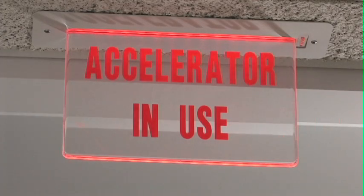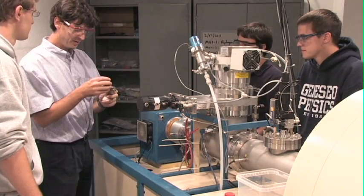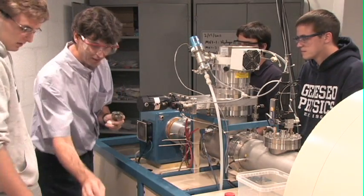Here at the Pelotron Accelerator Laboratory at SUNY Geneseo, students and faculty in the Department of Physics and Astronomy work together on a variety of projects.